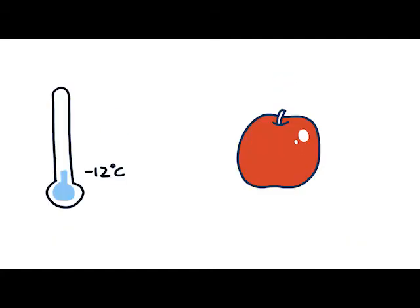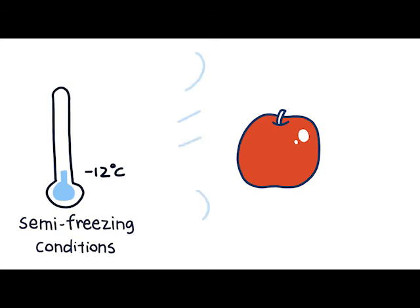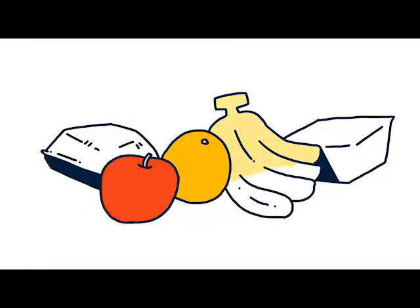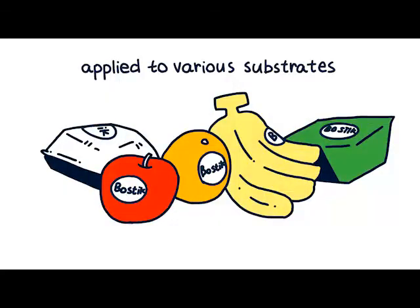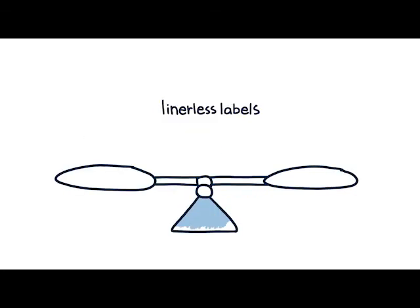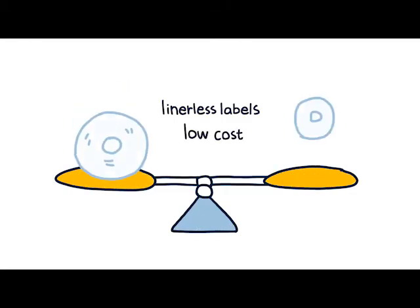It is durable, able to withstand semi-freezing conditions and wet surfaces. Even in a low temperature environment of minus 12 degrees Celsius, the adhesive remains tacky. It is versatile, can be applied to various substrates. It is highly effective, suitable for high-speed coating. It allows fast die cutting. As it doesn't require paper lining, it has a lightweight body.